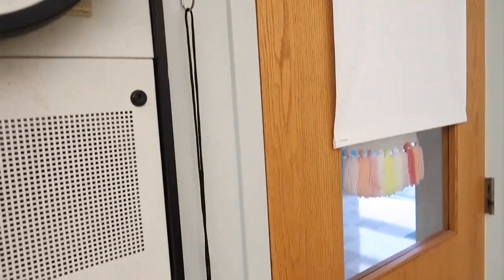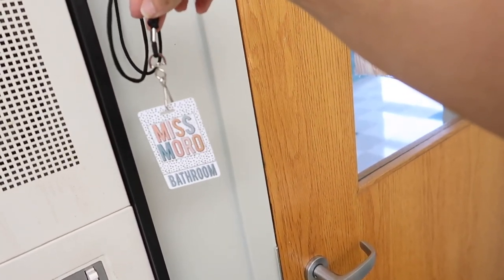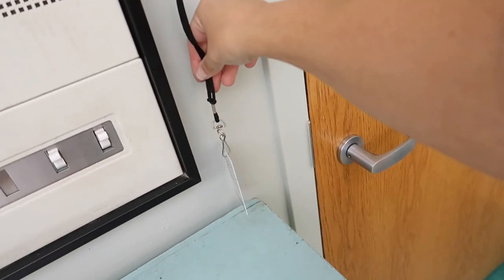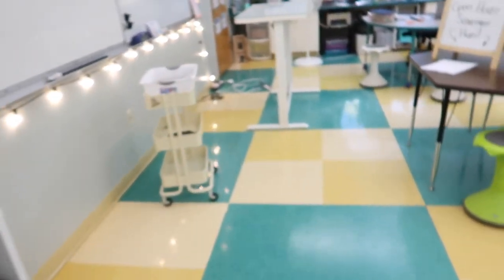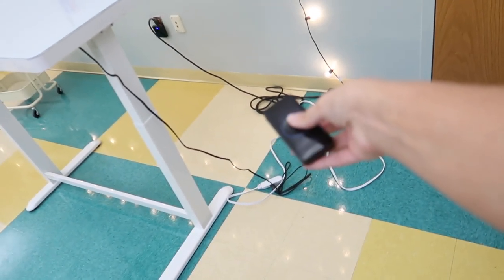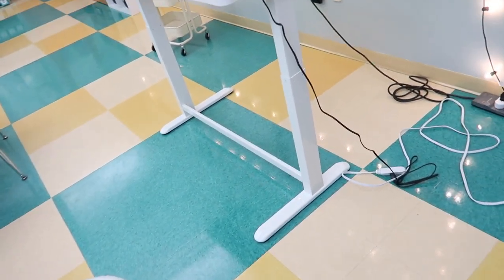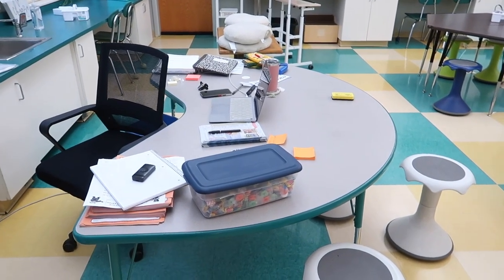Our sign-out clipboard for the bathroom, and hanging next to the door is our bathroom pass — from PVC Invites, linked in the description below. Before I forget, the doorbell: I have the other transmitter up here and I normally carry one with me throughout the day to get students' attention.